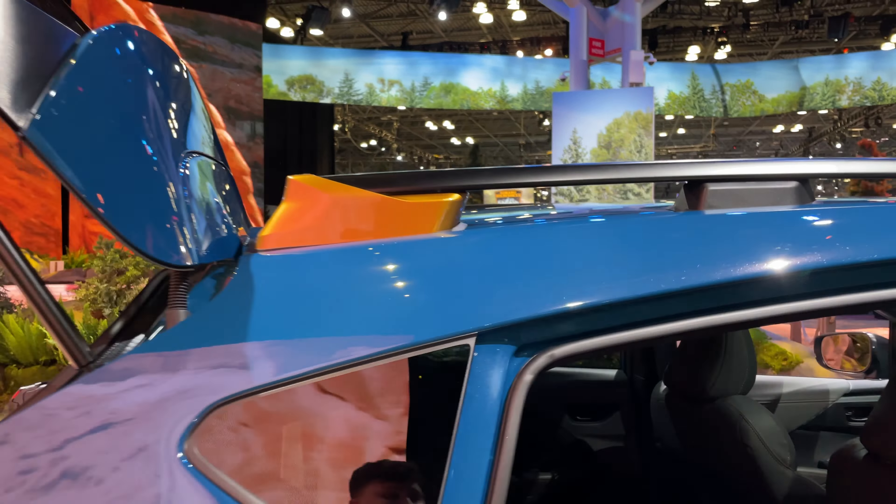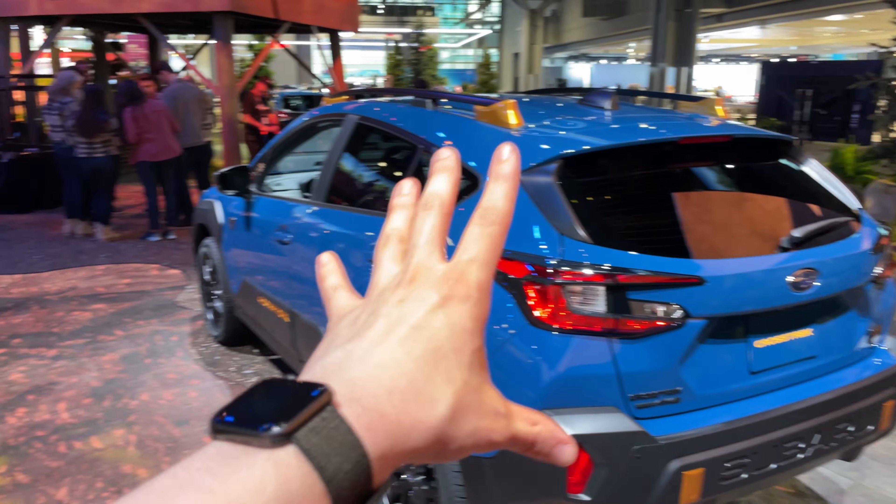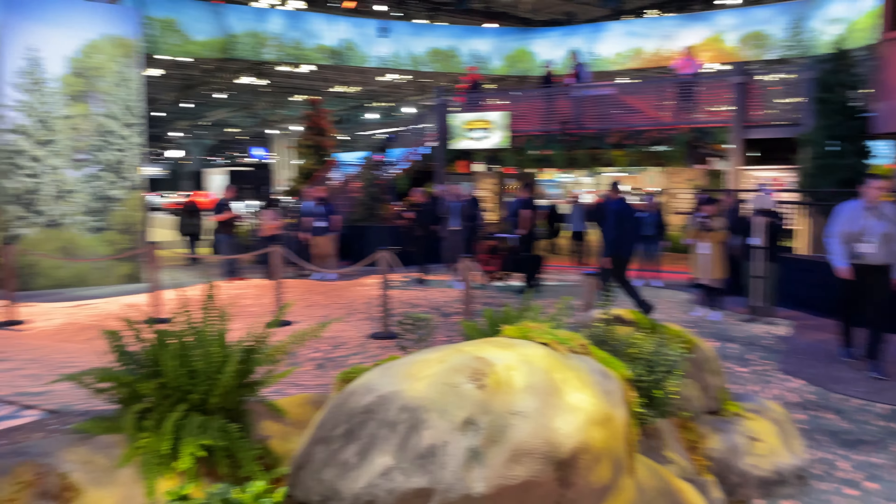Cargo space hasn't changed too much, but we do have some Wilderness goodies here such as easter egg graphics on the scuff plate — little mountains and little Subaru vehicles built into the plastic, which is pretty cool. There's no power trunk on the Crosstrek unfortunately, and that's pretty much it with the Crosstrek Wilderness.